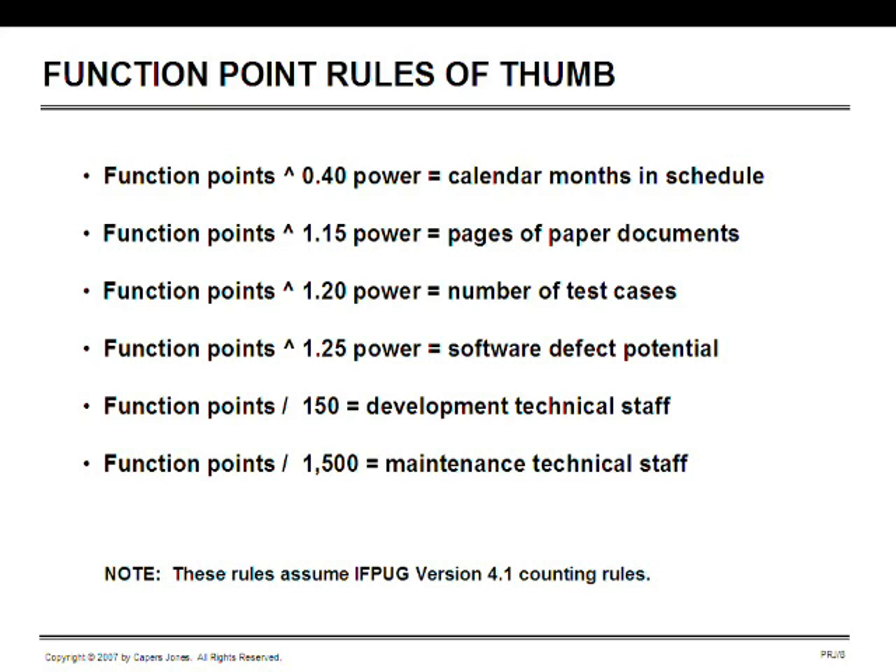The next rule of thumb: raising the function point total to the 1.2 power gives a good approximation of the total number of test cases for unit tests, new function tests, regression tests, system tests, and all internal forms of testing — though it doesn't include data tests or customer testing. Function points raised to the 1.25 power gives a rather depressing number: the probable number of bugs or defects encountered over the full development cycle. One reason software projects run out of control and run late is because we have many more defects than anticipated.